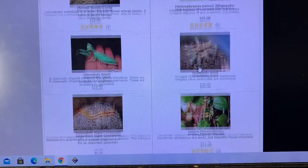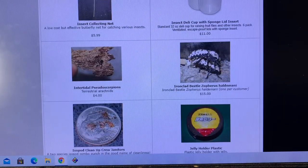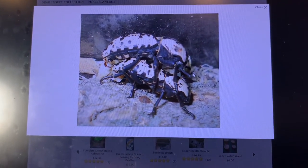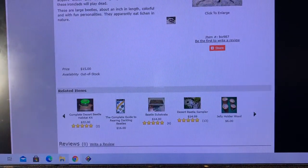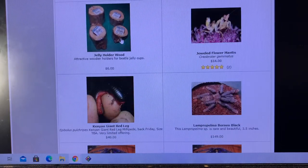Some more tarantulas, tiger centipedes, another mantis. These Ziegleria heldmanni ironclad beetles are so often requested — the black and white ones. Wish that I had sourcing on them. Someday.